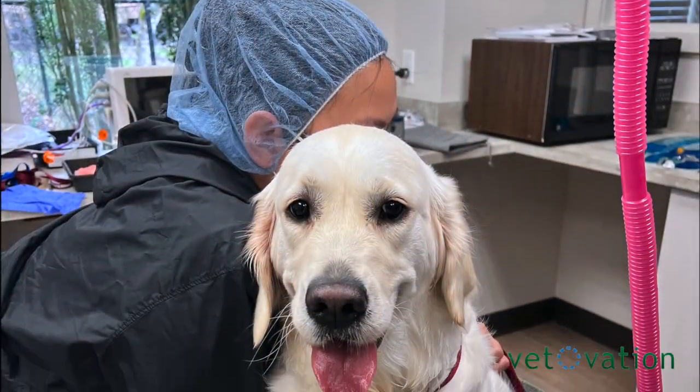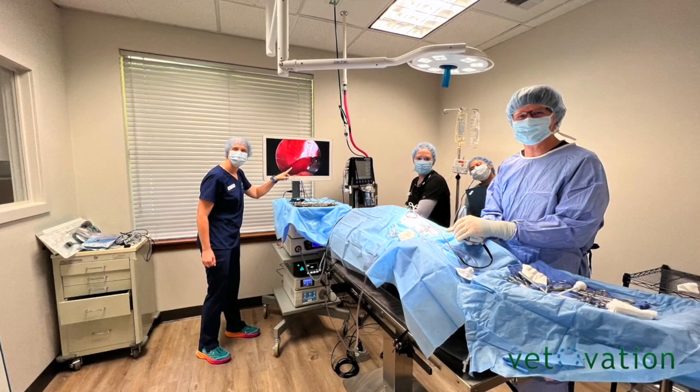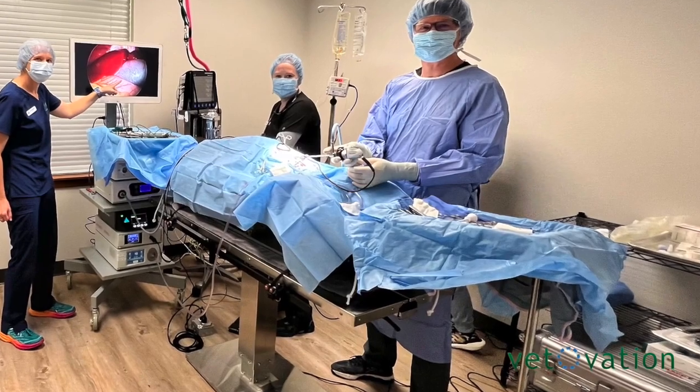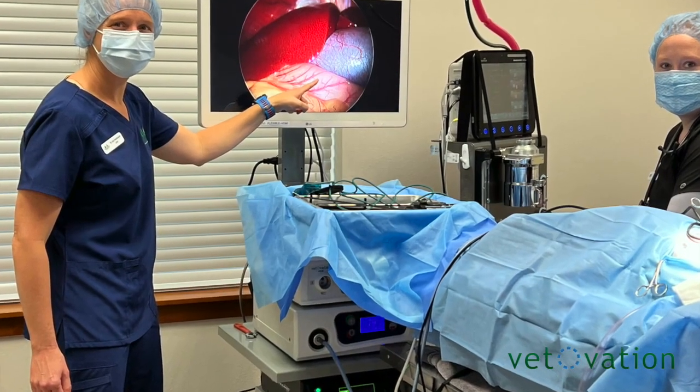This enables your patient quicker recovery, less blood loss, and reduced pain associated with tissue trauma. Please contact our team at Pinehurst Veterinary Hospital and Surgery Center to learn more. Thank you.